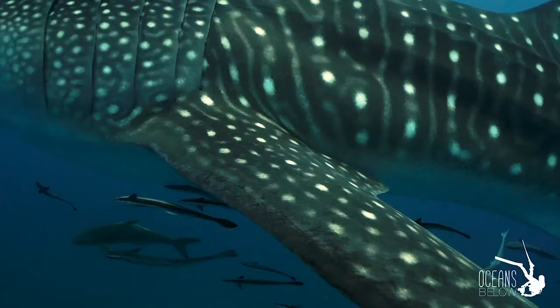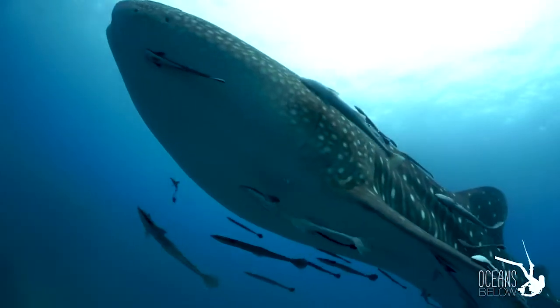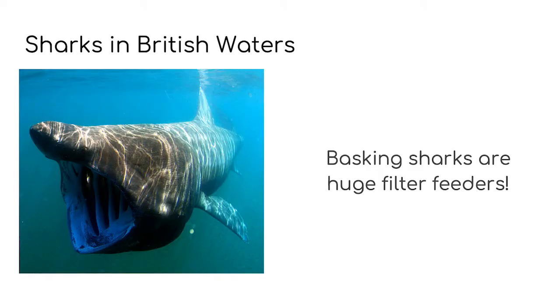Whale sharks are the biggest fish in the ocean and are filter feeders. Very little is known about these mysterious giants. Finally, we talked about some sharks in British waters — some of them are blue sharks, mako sharks and basking sharks.